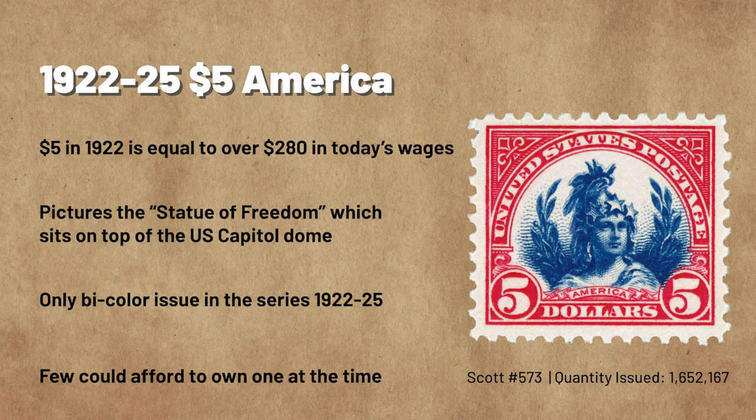Many stamp collectors of the time were unable to invest in such an expensive stamp. Not as many were saved, so the $5 America Stamp is harder to find today than other stamps of the same series. The high-value $5 stamp pictures the Statue of Freedom, also known as Armed Freedom, which graces the dome of the U.S. Capitol building. The stamp was printed in patriotic carmine and blue, making it the only bicolor stamp of the Series of 1922 through 1925.